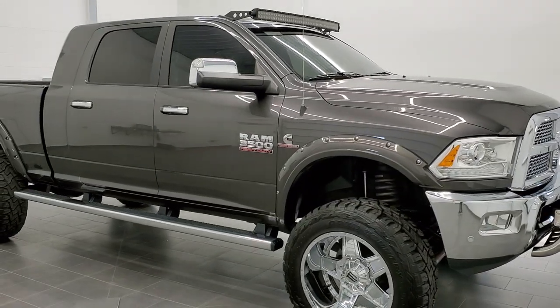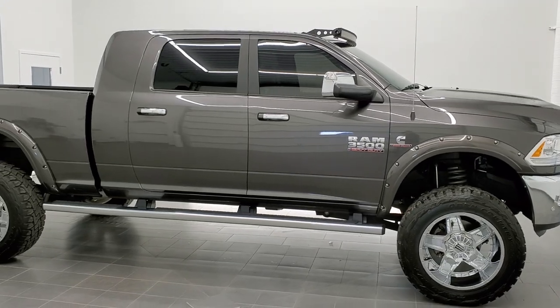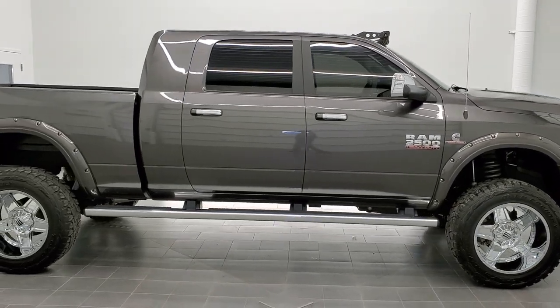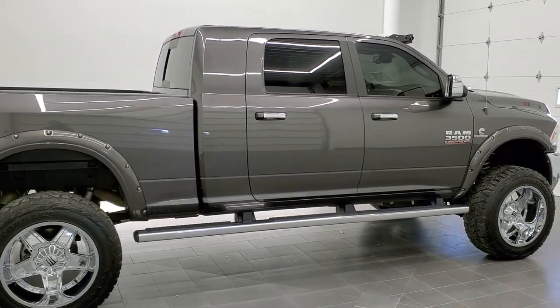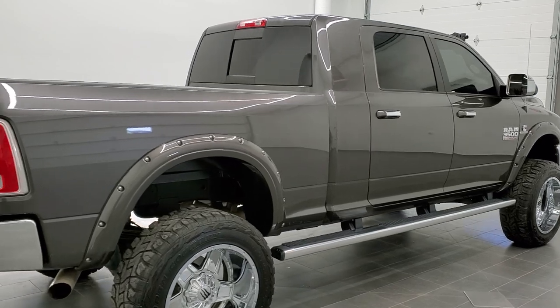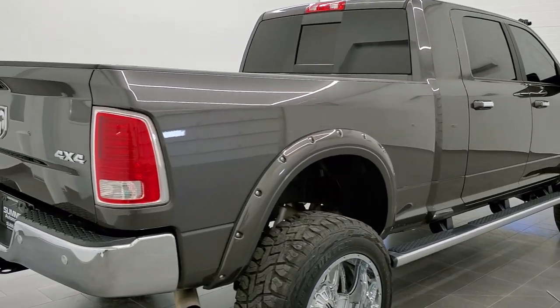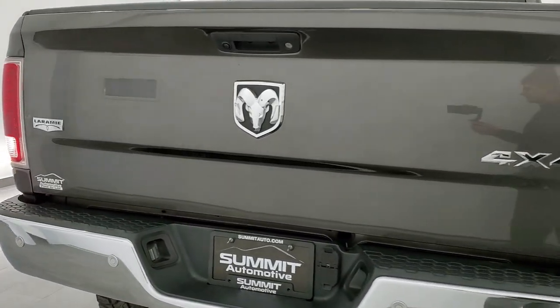This is stock number 11195. We are here at Summit Automotive in Fond du Lac, Wisconsin, your new and used heavy-duty truck and Ram headquarters. Today we are checking out this super clean 2017 Ram 3500 Mega Cab short box Cummins Diesel Laramie.